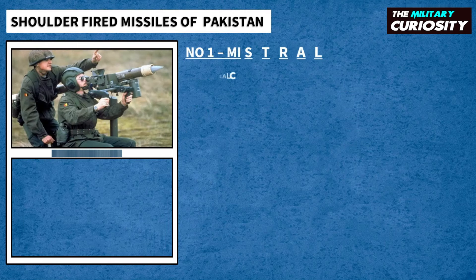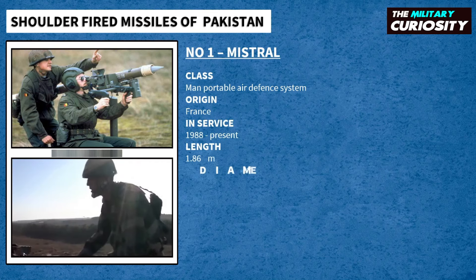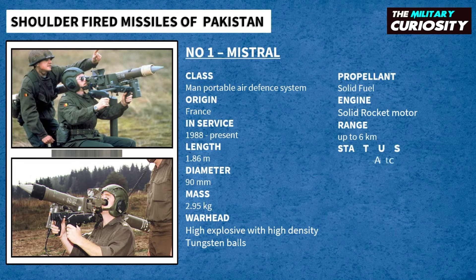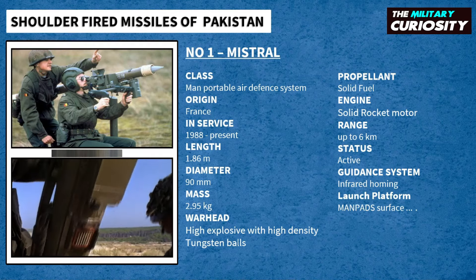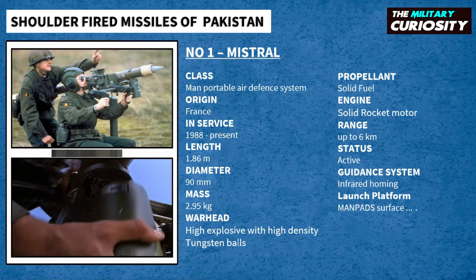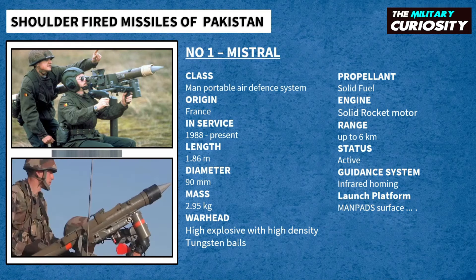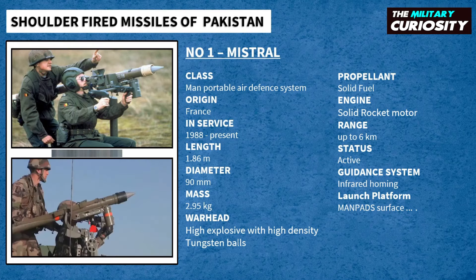Finally, on number 1, we have Mistral. Mistral is an infrared homing MANPADS manufactured by the European multinational company MBDA Missile Systems, formerly Matra Bay Dynamics. Mistral is a short-range air defense missile system that can be used from vehicles, surface ships, and helicopters, as well as in a portable configuration. It features a lightweight man-portable launcher and can be easily transported and operated from the ground, a vehicle, a building, or a ship.